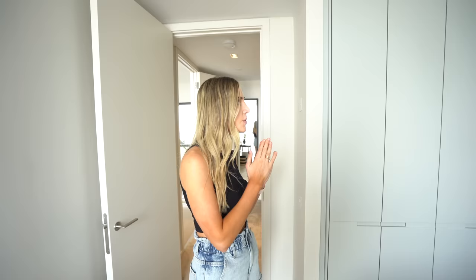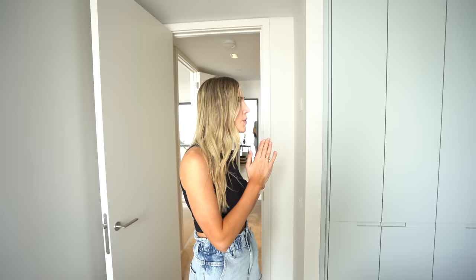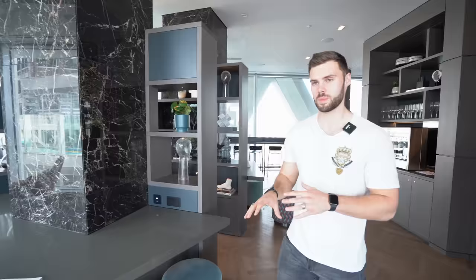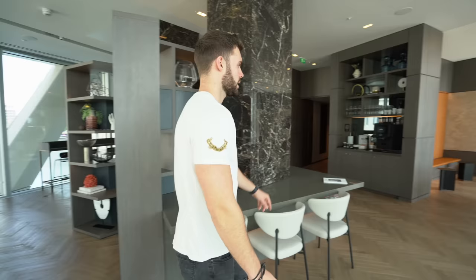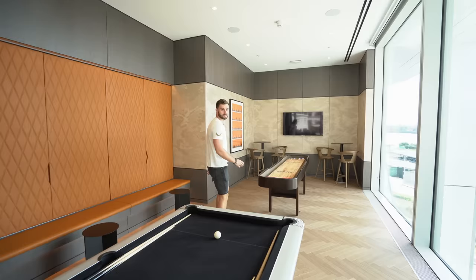Now for the amenities: there's a gym, 24-hour concierge, and a living room co-working space. Joining us on the second floor, the communal area has so much to see. Starting off in the co-working living space — check out how comfortable and luxurious this sofa area looks. There are floor-to-ceiling windows everywhere, some games tables, a big TV on the wall — a really cool place to hang out.